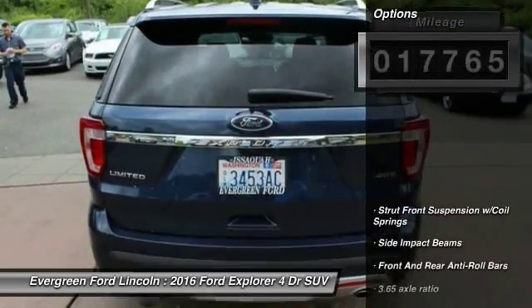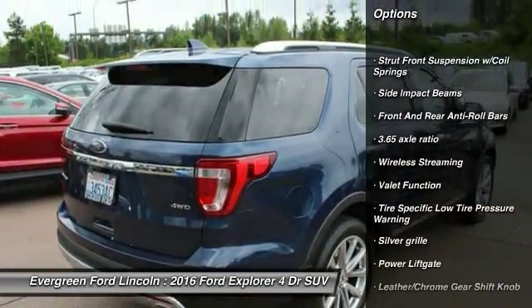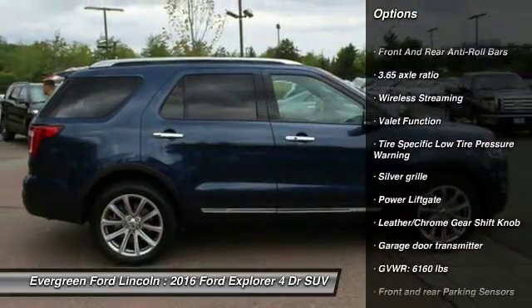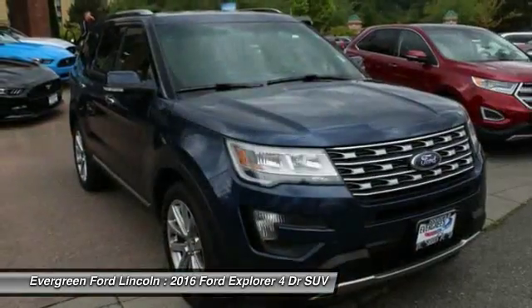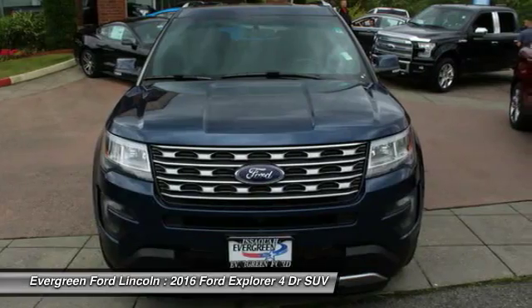Here are some of this vehicle's great options: backup camera, stability control, traction control, power lift gate, Bluetooth, driver airbag, power steering, 4-wheel drive, auto dimming rear view mirror, and PPO.